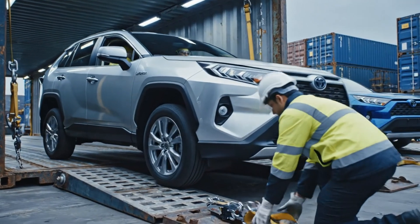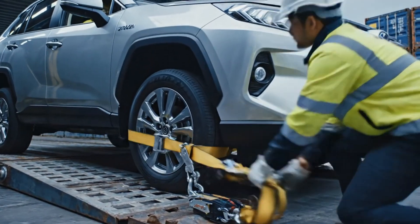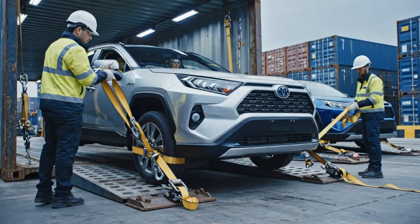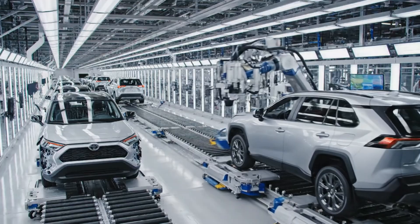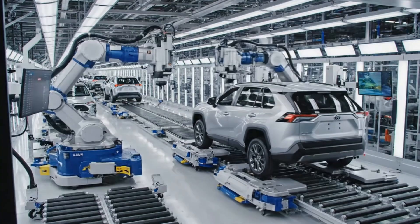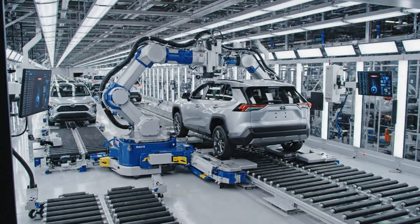Once secured, these containers are ready for the global supply chain, ensuring safe delivery. A randomized algorithm flags the VIN, and the vehicle is then diverted to a specialized inspection bay for enhanced quality assurance testing.